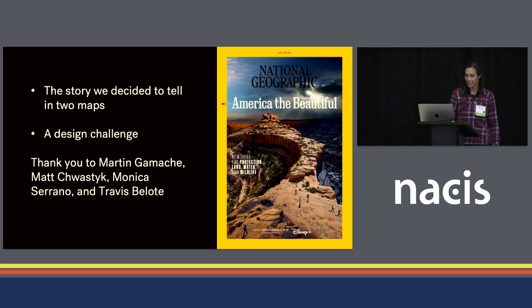Before I dive in, I'd like to thank Martin Gamache for asking me to do this project, as well as Matt Schwastic and Monica Serrano, who were fantastic editors, and Travis Belote, who was my primary scientific advisor on this.